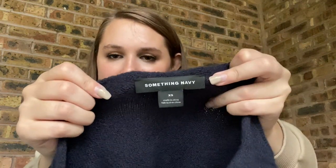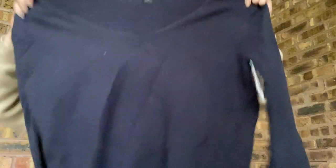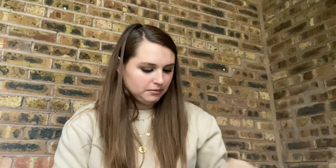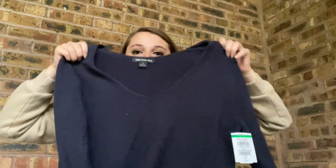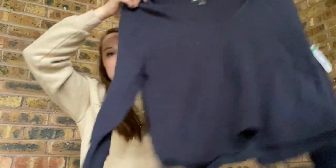This is Something Navy, which is a blogger brand. I picked this up because it was $2. I'm hoping to get like $25. It's so soft — there's a teeny tiny bit of wool but it's super soft. I don't expect a lot for this, but I grabbed it because it's seasonal and cheap.